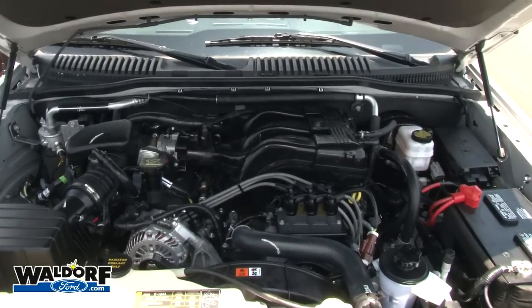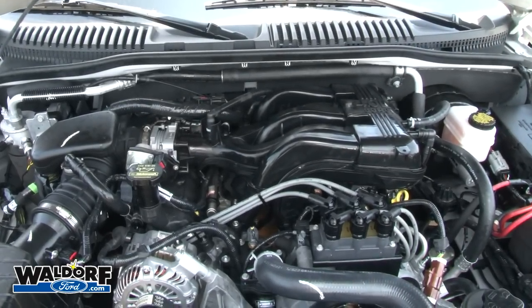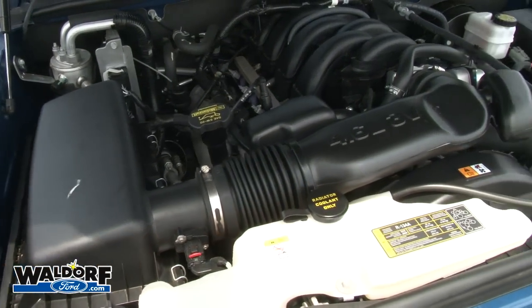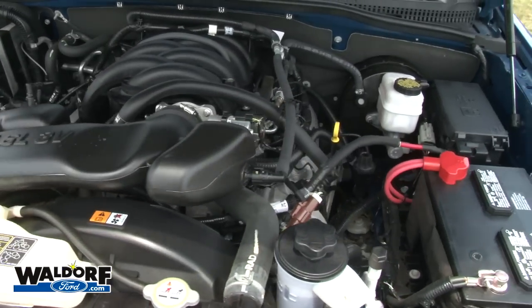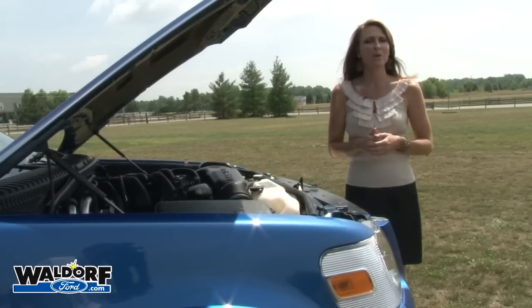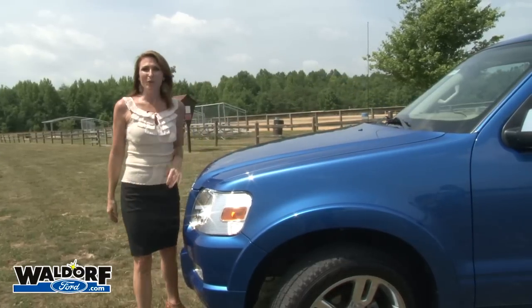Kelley Blue Book states: although the Explorer has plenty of newer competition, both domestic and foreign, few offer attractive pricing, third-row seating, a powerful V8 engine, and a 7,300-pound tow rating. The Explorer's standard drivetrain consists of a 210-hp 4.0-liter V6 backed by a 5-speed automatic, optionally available with a 292-hp 4.6-liter V8 engine mated to a 6-speed automatic transmission. If you're planning on towing a boat or a small travel trailer, you will definitely appreciate the extra power of the V8. You also have the choice of all-wheel drive or four-wheel drive systems.